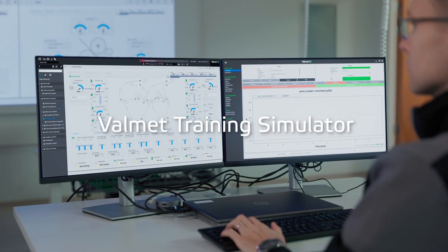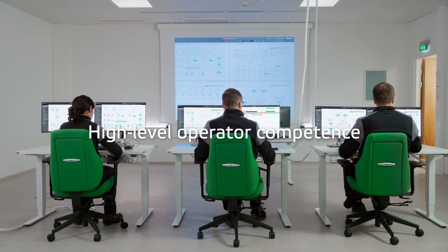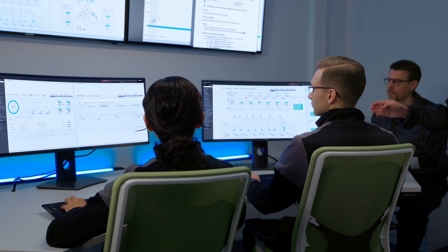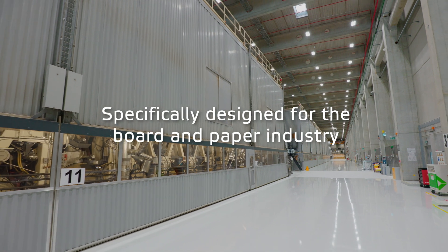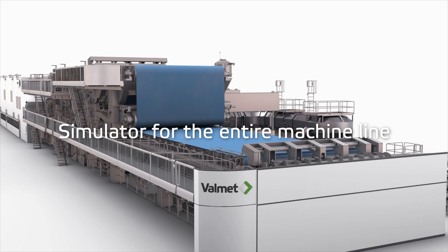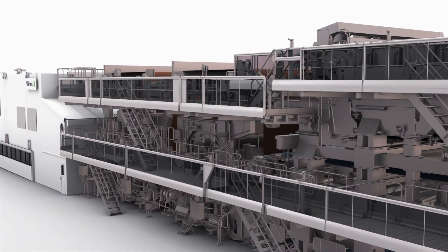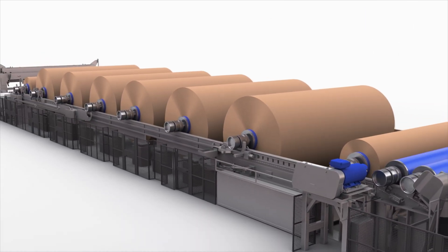Valmet Training Simulator offers the best way to keep your personnel competence at the highest possible level. You can also validate the processes and test the control systems. Valmet Training Simulator is specifically designed for the board and paper industry, and covers the entire board and paper making process — from OCC lines and stock preparation, to the board and paper machine, and from headbox to reel and winder.